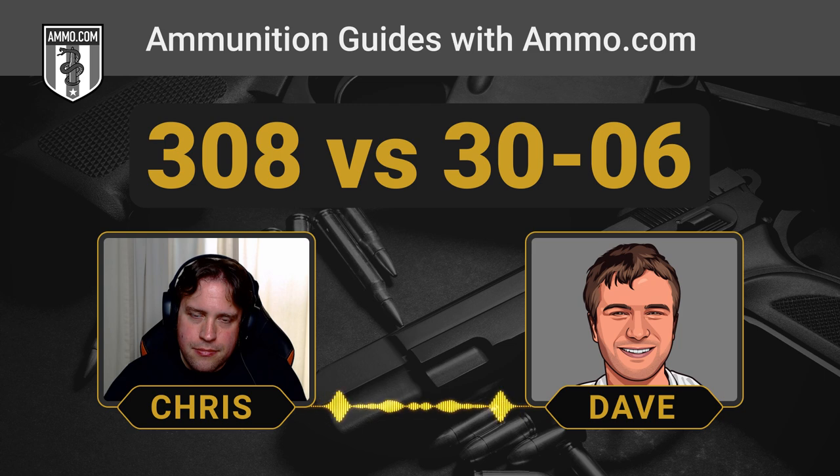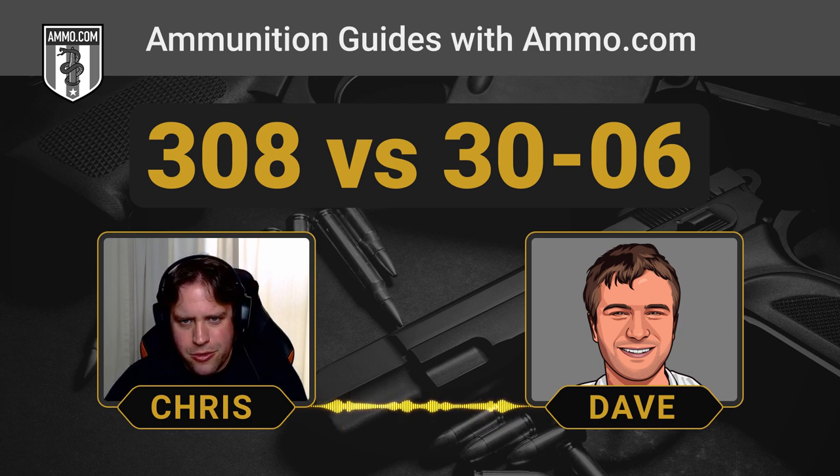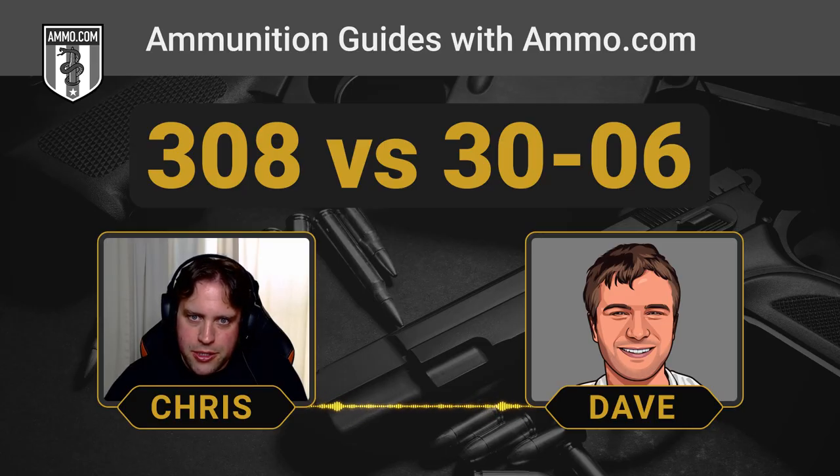Theoretically, a very specialized subsonic load in .308 could possibly have a 220-grain bullet, but it wouldn't be really effective for hunting. Subsonic rounds typically don't have enough kinetic energy to get reliable expansion, which is why it's generally recommended not to hunt with rounds that aren't going supersonic speeds.